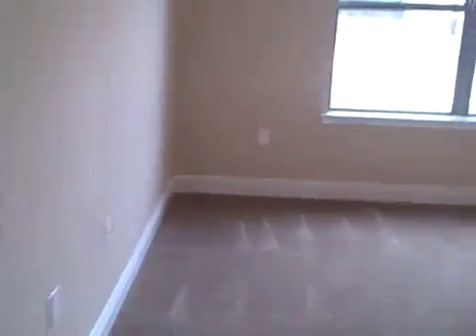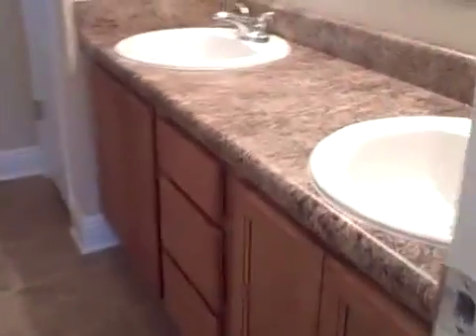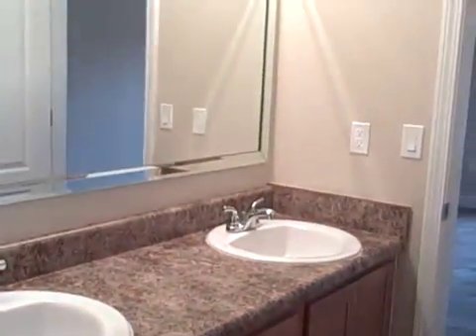Coat closet. Master bedroom. Double sinks. Large garden tub. The window above. Two closets in this master bath. Beveled trim on the mirrors.